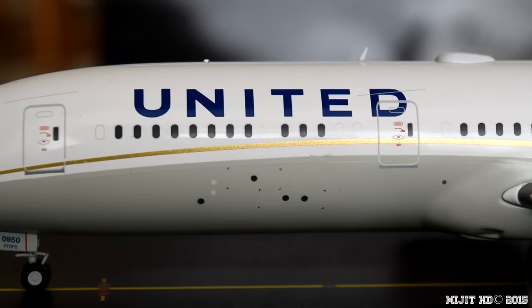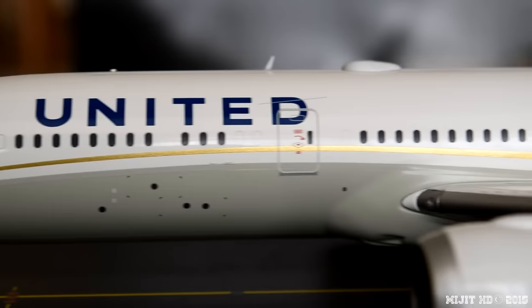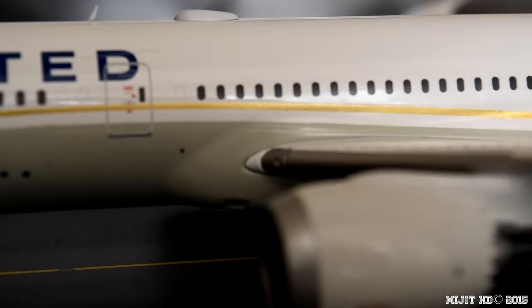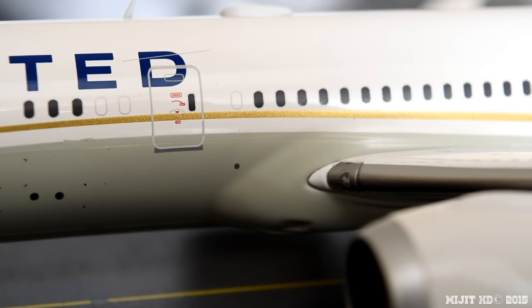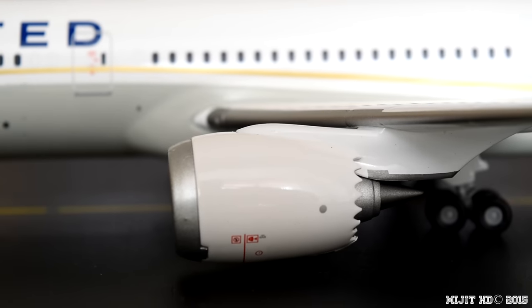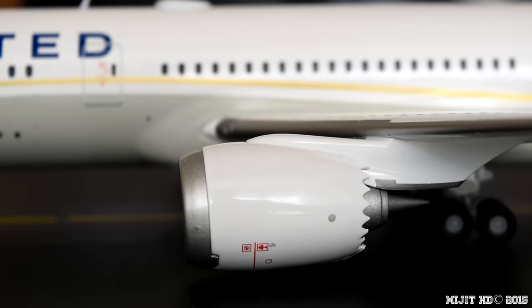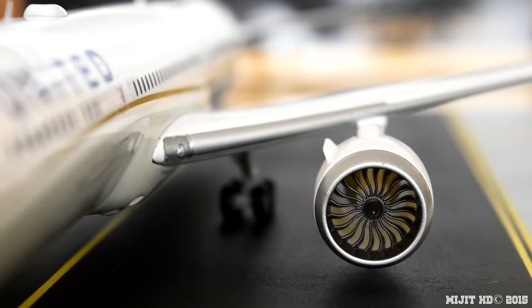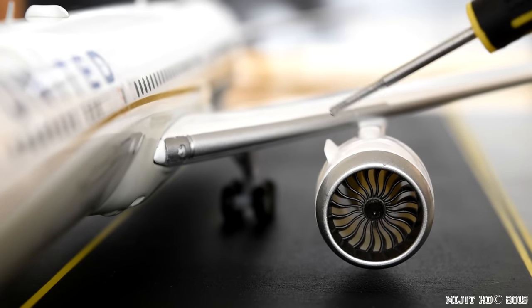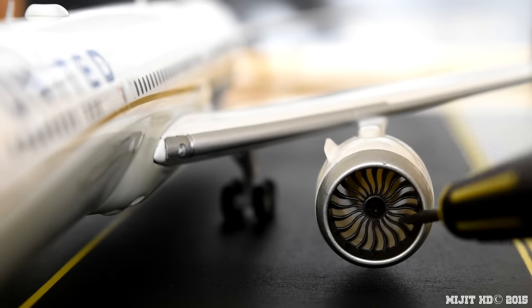First cabin door, United titles, and we have the realistic landing light. We have the GEnx-1B engine, and I'll show you inside the engine here. There's also the engine stripe on the inside of the engine nacelle, right here, and the fan blades — they spin quite well.